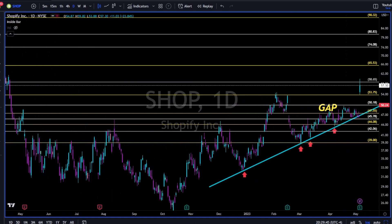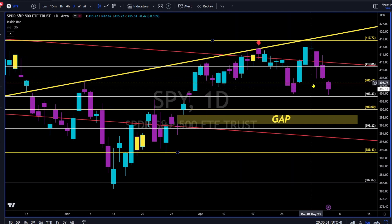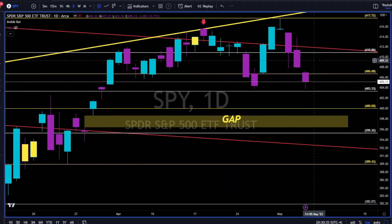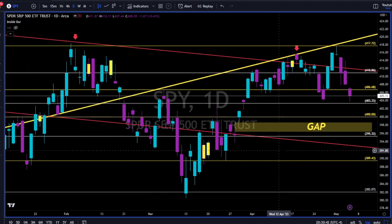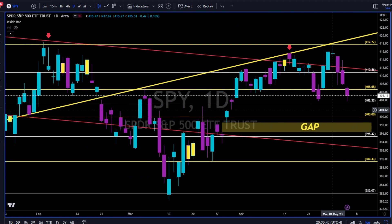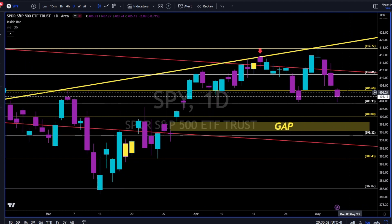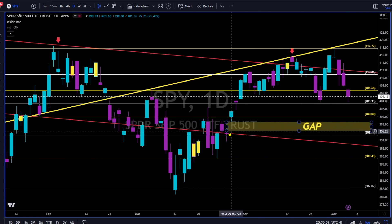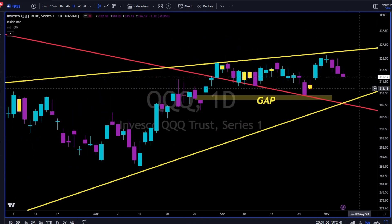SPY on the daily — another bearish day. 403 is holding; 406-407 was support from before, and that 406-407 area has now become resistance. We do have a slight gap at yesterday's lows. If Apple goes up, the market will also go up. All we have to do is follow price and use levels and trend lines to manage risk. A weekly close below 403 means in my opinion this gap at 396 will get filled sometime next week.